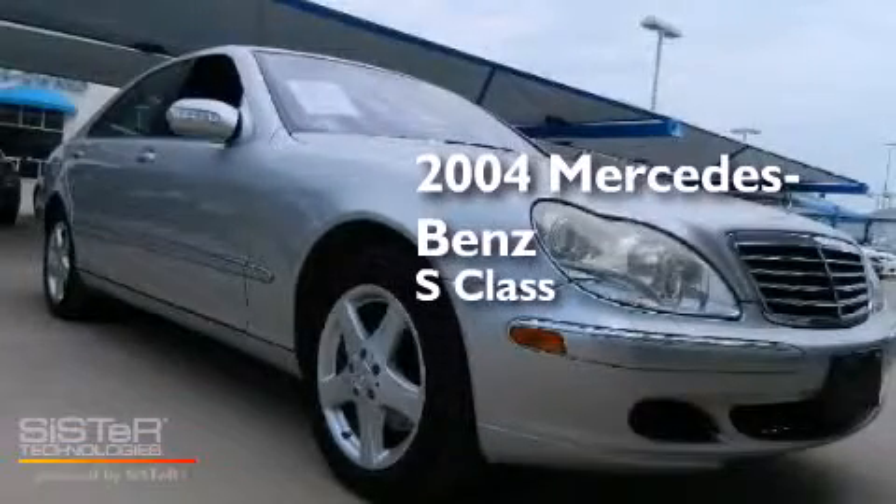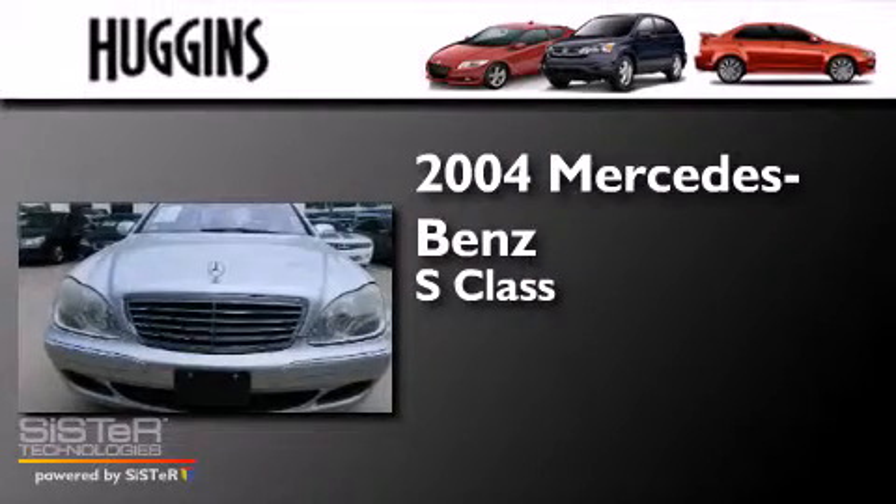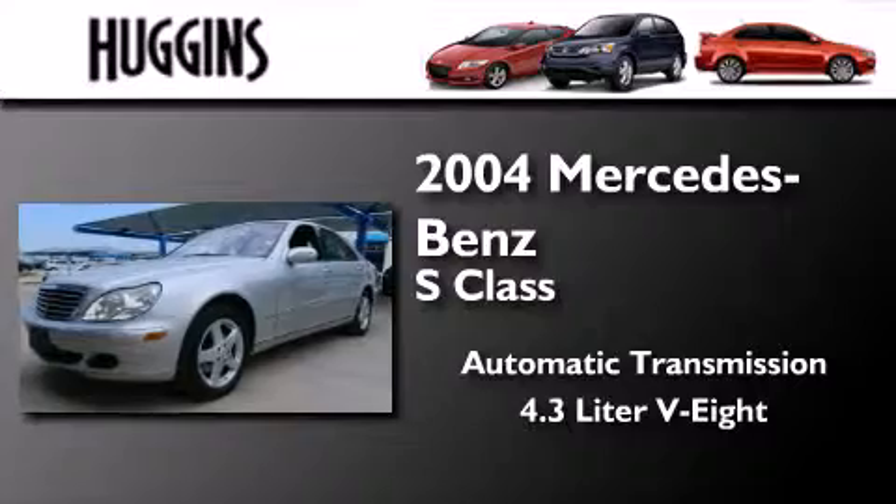This is a 2004 Mercedes-Benz S-Class. This four-door sedan has an automatic transmission and a 4.3-liter V8.